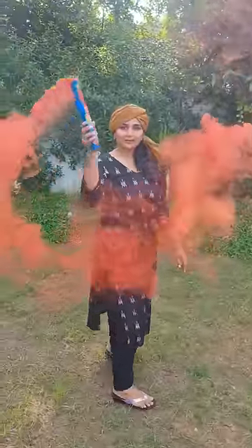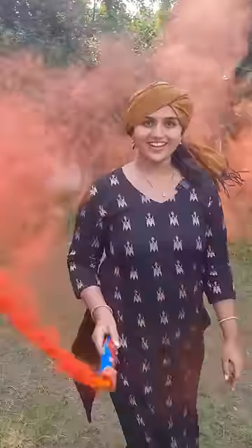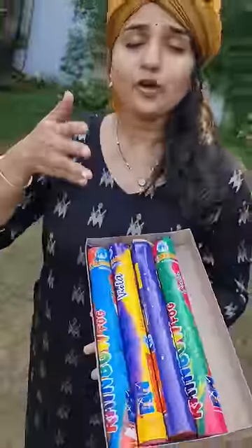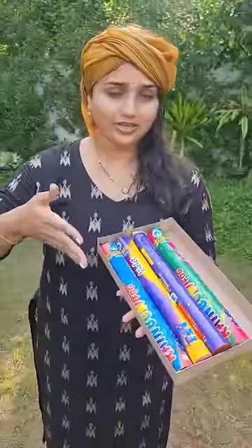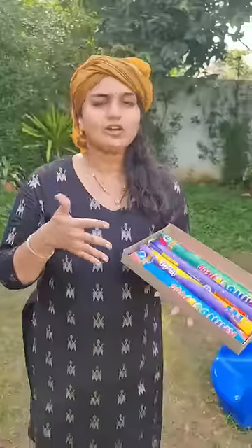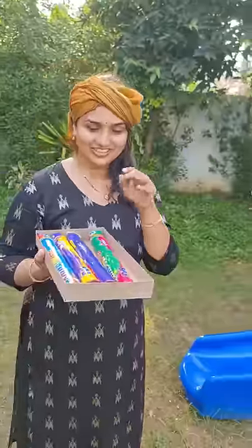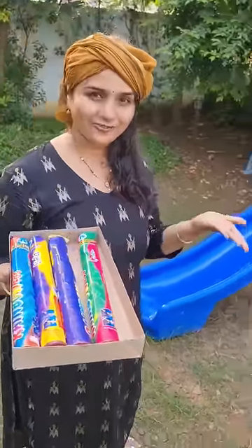This box costs 500 rupees, so 100 rupees, so you can go get one and have some fun.